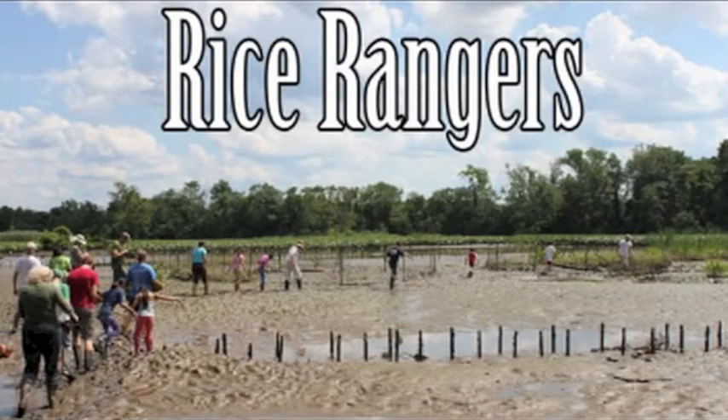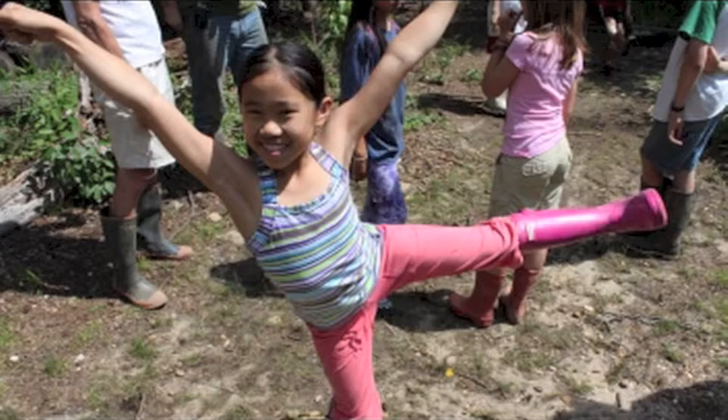The Rice Rangers program allows students to grow native wetland plants from seeds and then plant them along the Anacostia River.